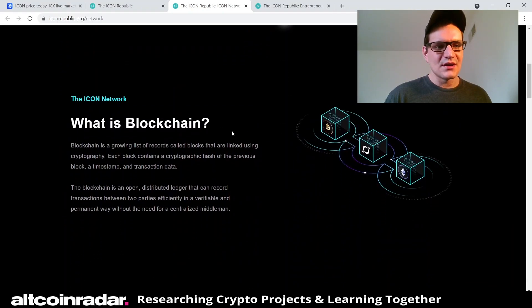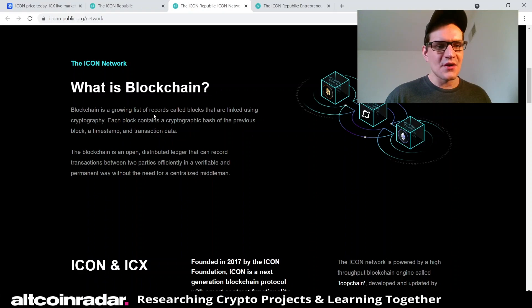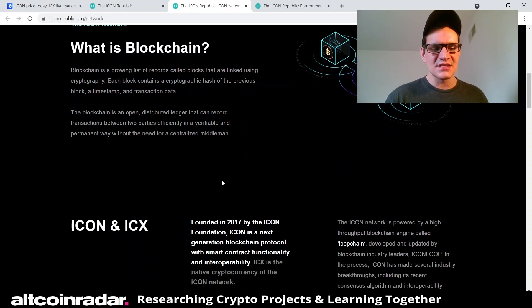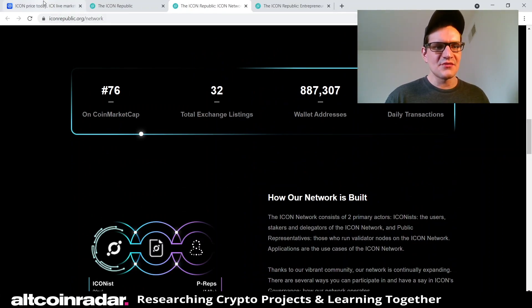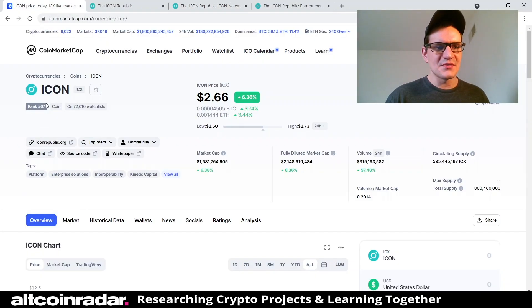For context, the ICON network explains blockchain as a growing list of records called blocks linked using cryptography. Each block contains a cryptographic hash of the previous block, a timestamp, and transaction data — an open distributed ledger that can record transactions between two parties efficiently, verifiably, and permanently without the need for a centralized middleman.